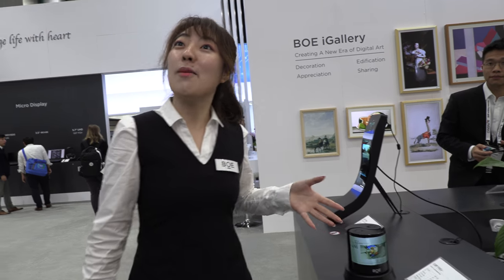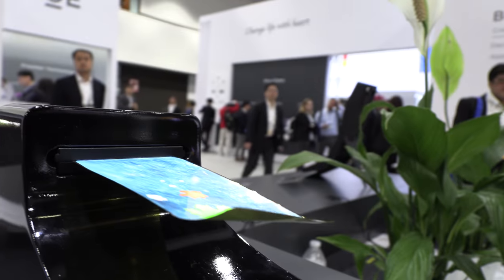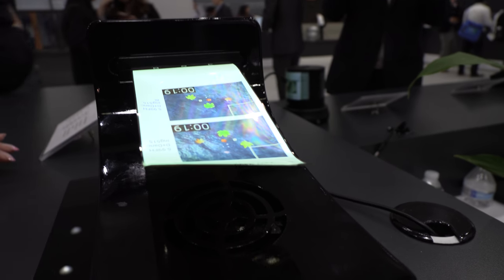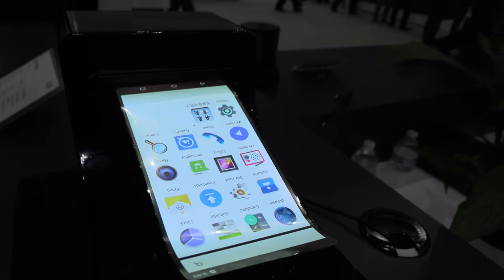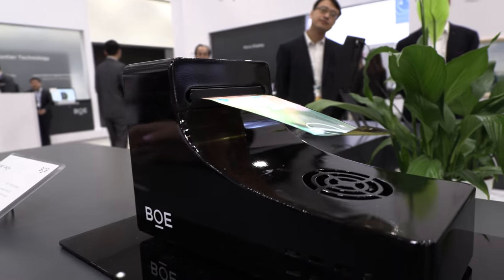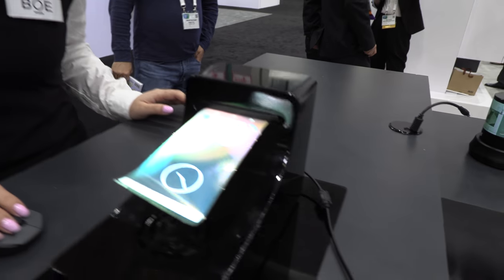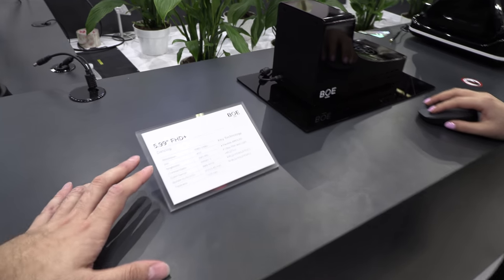This is another cool phone — the paper phone. What is this? It's a display that's embedded in paper. Can I show you? It's like magic — how can you make this? It flows, and you can even touch the screen. It's a little bit fragile, so don't touch too much. How soon can I have a paper phone? Can I buy it now? Yes, we have the product.